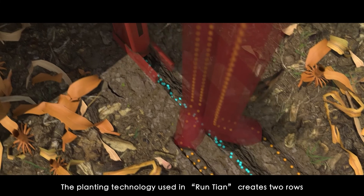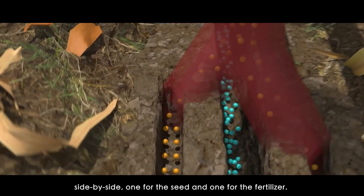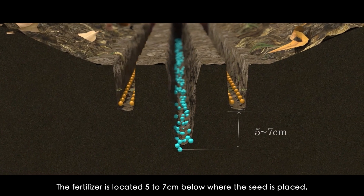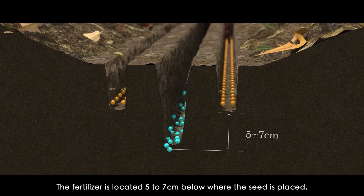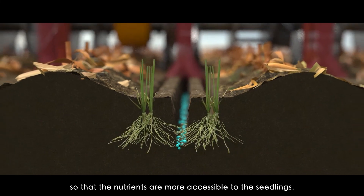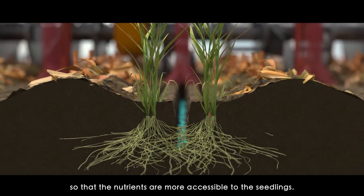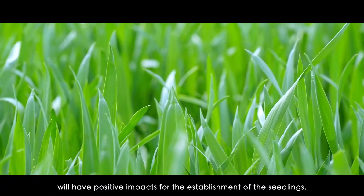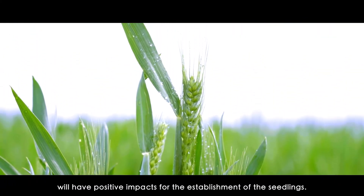Planting technology used in Ruen Tian creates two rows side-by-side: one for the seed and one for the fertilizer. The fertilizer is located five to seven centimeters below where the seed is placed so that the nutrients are more accessible to the seedlings. Thus, achieving precise and centralized fertilization will have positive impacts for the establishment of the seedlings.